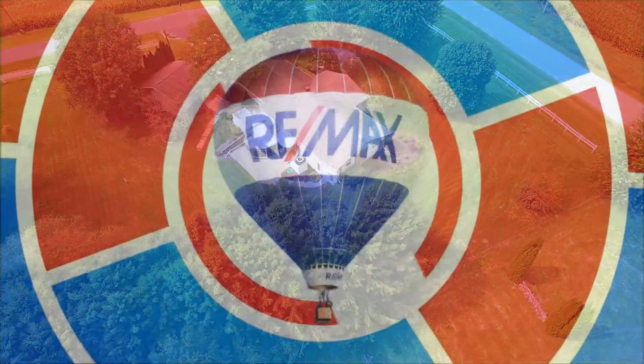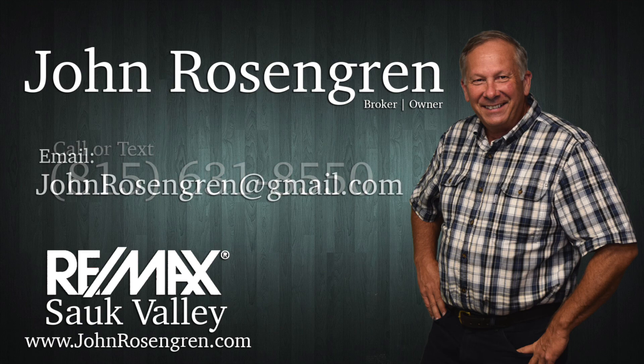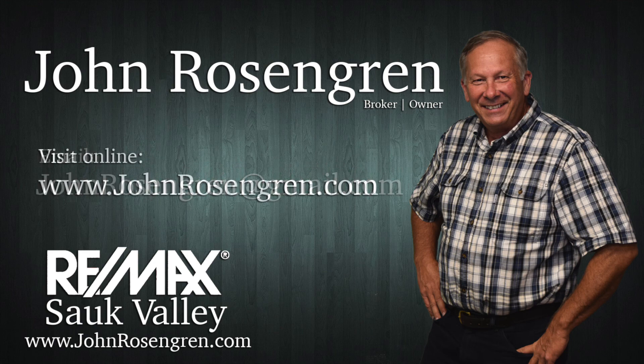For more information or to schedule your private tour of this beautiful property, call or text John Rosengren at 815-631-8550, email johnrosengren@gmail.com, or visit www.johnrosengren.com. Thank you.